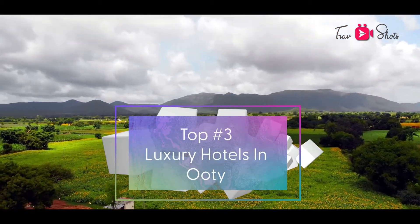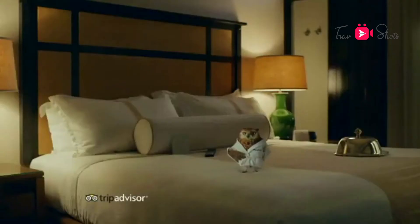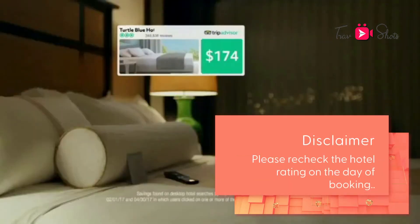How did I choose the top 3? Well, that's where TripAdvisor rating came in. I took the total number of reviews and the average rating of all reviews. But here is the disclaimer — the rating considered is as of the day of recording this video, so we would still recommend you to re-check the rating before choosing the hotel.